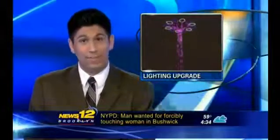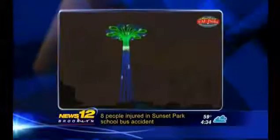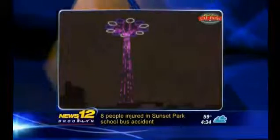A Coney Island landmark is getting a two million dollar lighting upgrade and we're getting a first look today. Check it out — 8,000 LED lights will illuminate the parachute jump this summer. The lights can be set to music for shows and concerts, and they'll make their big debut on the first day of summer in June.